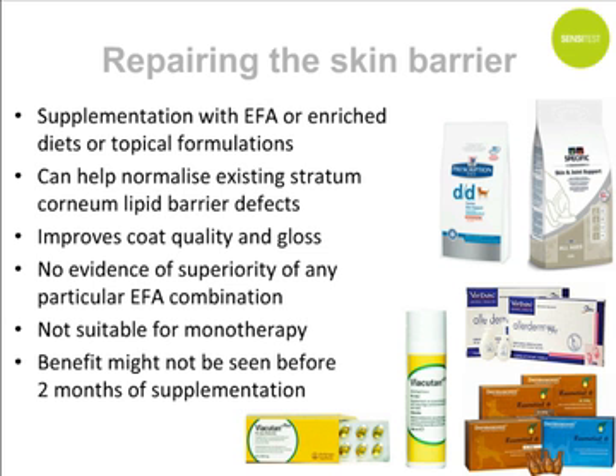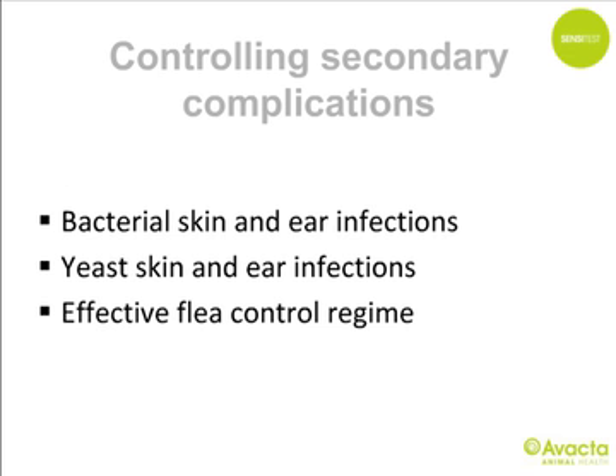Repairing the skin barrier: essential fatty acids can help repair and normalize skin barrier defects, achieved either through dietary supplementation, feeding an EFA-rich diet, or topical formulations. They are not suitable for monotherapy because of the limited degree of improvement, and benefit may not be seen before two months of supplementation. Whenever signs worsen in a previously well-controlled dog, secondary complications should be considered; bacterial and yeast infections are very common reasons why lesions and pruritus acutely worsen. Other flare factors include fleas, food, and environmental allergens such as house dust mites and pollen.